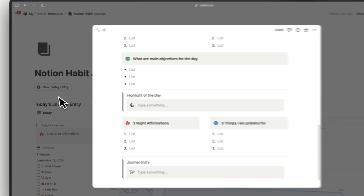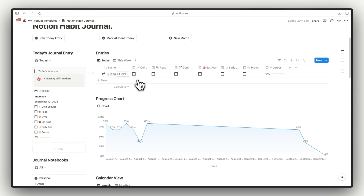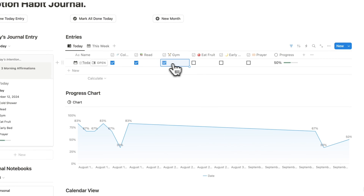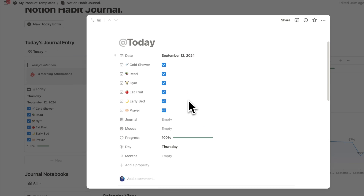You can also see the progress and there is a template for your journal as well. We have already filled up the habit entry for today and we also have a journal entry. We can also see the progress chart. Checking some of our habits auto-updates the chart — let's go ahead and check all of them. You can see the chart automatically updates. We are also checking the habits on the journal page as well, so these are both connected into one page.